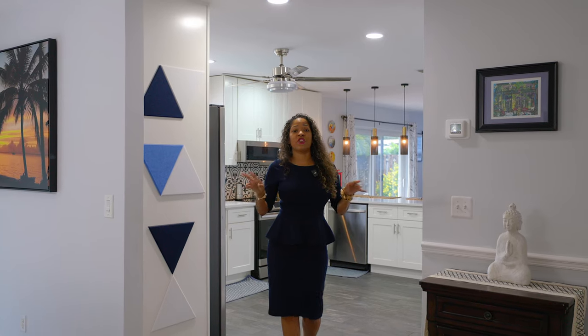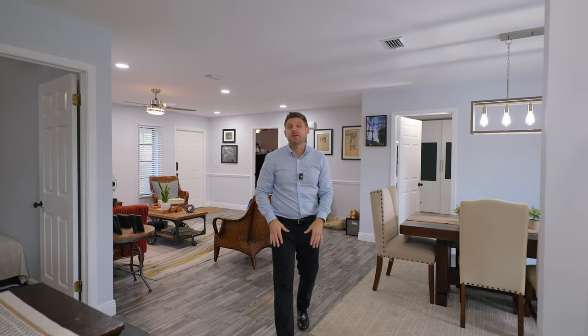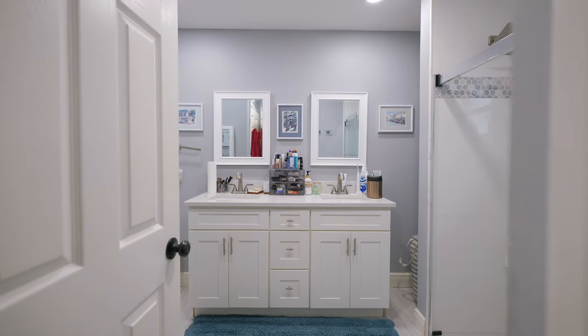The kitchen is perfectly positioned to serve both entertaining areas, with the dining and living room located in the front and the cozy family room slash den in the back. Your new home has been completely reconfigured from a two-bedroom to now a three-bedroom, including this primary bedroom, which has two custom closets and a completely renovated bathroom from floor to ceiling.